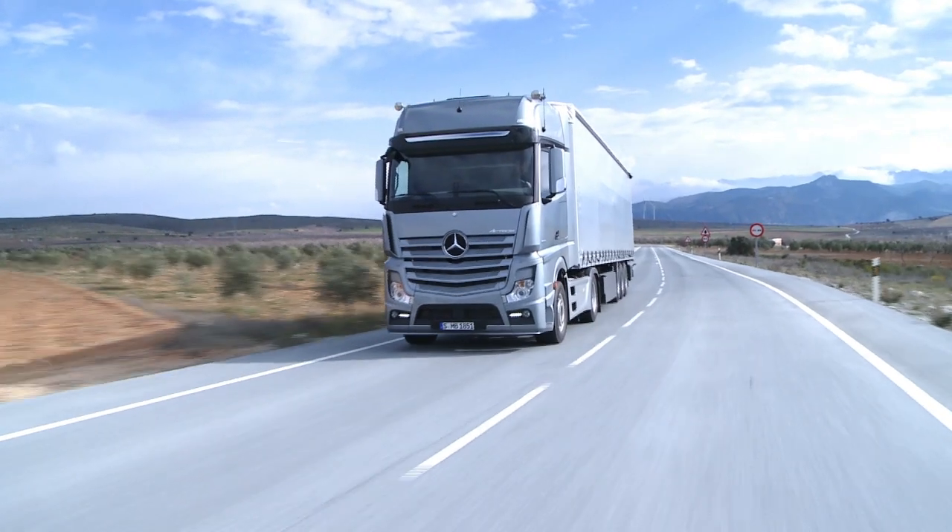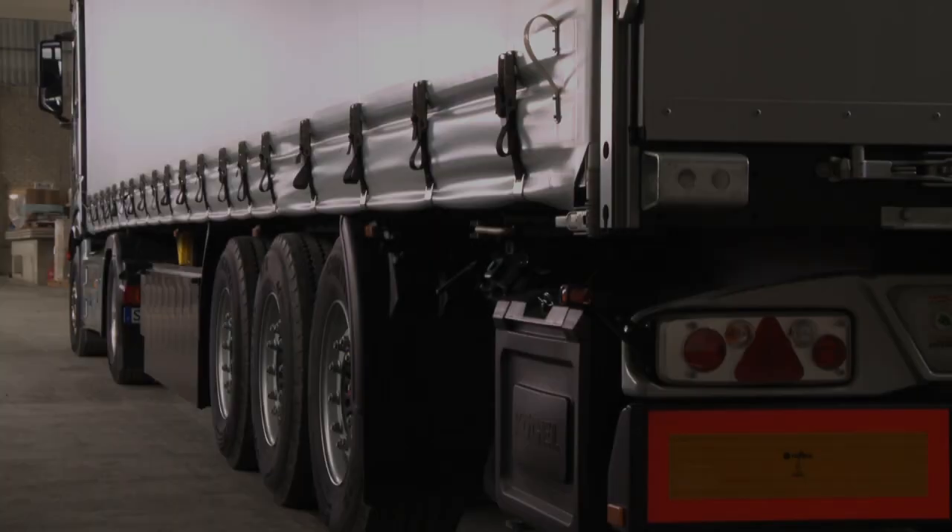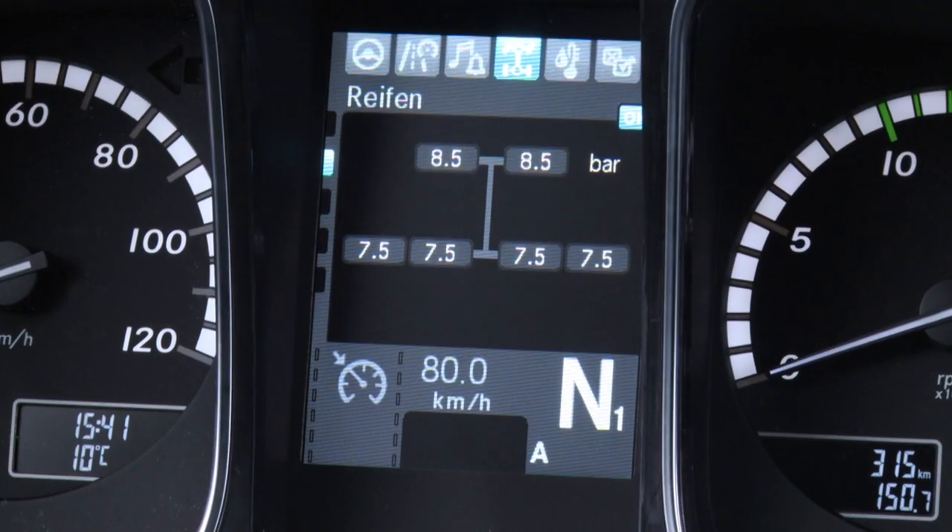When the tires on the semi-trailer or trailer are fitted with sensors, the exact value for each individual wheel is displayed on the instrument cluster.